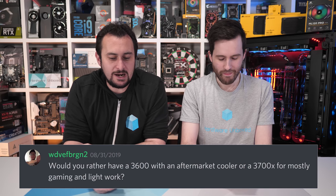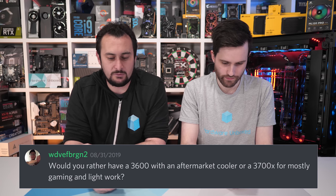Would you rather have a 3600 with an aftermarket cooler or a 3700X for mostly gaming and light work? Assuming both options cost the same — so you're buying a $200 CPU and putting a $130 cooler on it. In that bizarre scenario, we'd take the 3700X. It's essentially the same CPU with two more cores, and it comes with a good enough box cooler. Weird question.